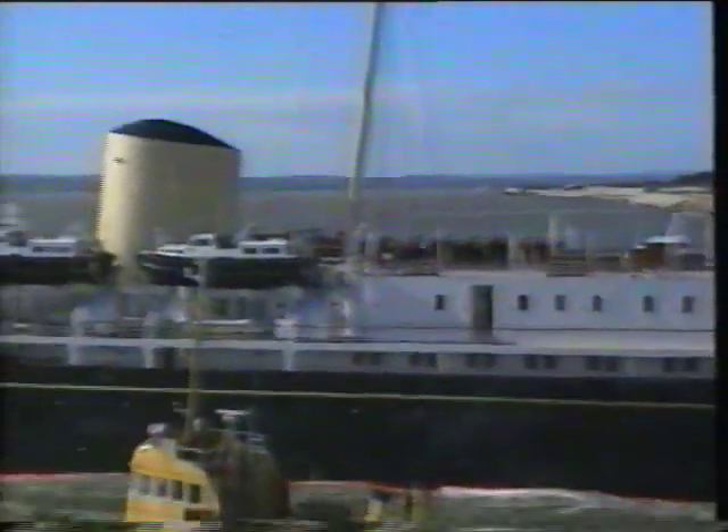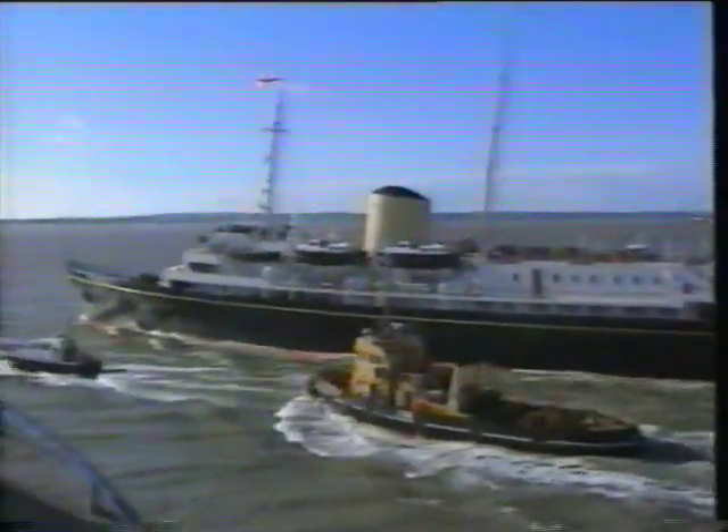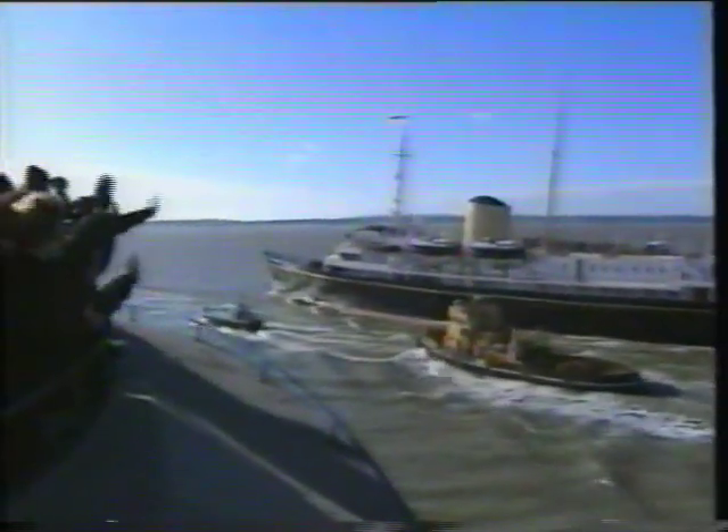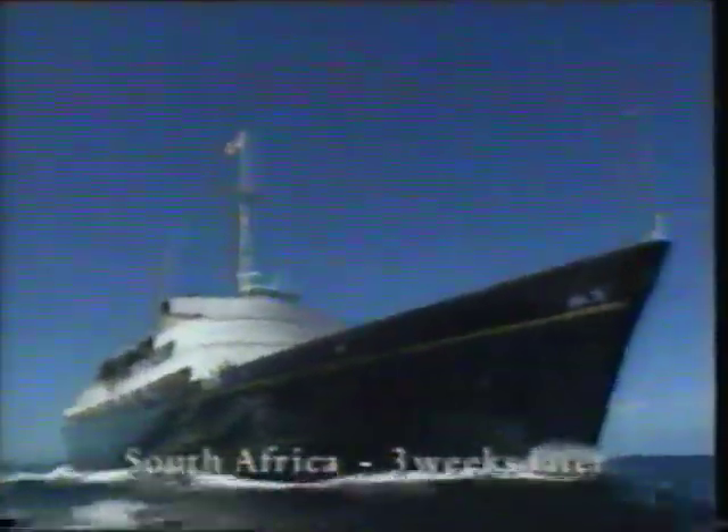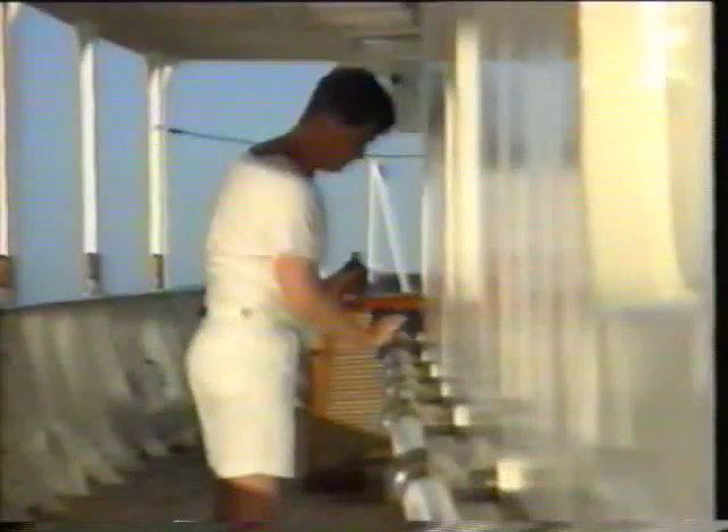After 42 years, the Royal Yacht Britannia is nearing the end of her seagoing life. Amidst a storm of controversy about her future, she sets sail from Portsmouth on perhaps her last official state visit. While the rest of the Royal Navy has adapted to changing times, the Royal Yacht has kept firmly to the standards and attitudes of the 1950s when she was built.